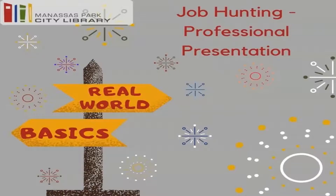Hi guys, thank you so much for joining me this week for Real World Basics. Today we are going to continue talking about job hunting and we are moving on to professional presentation.